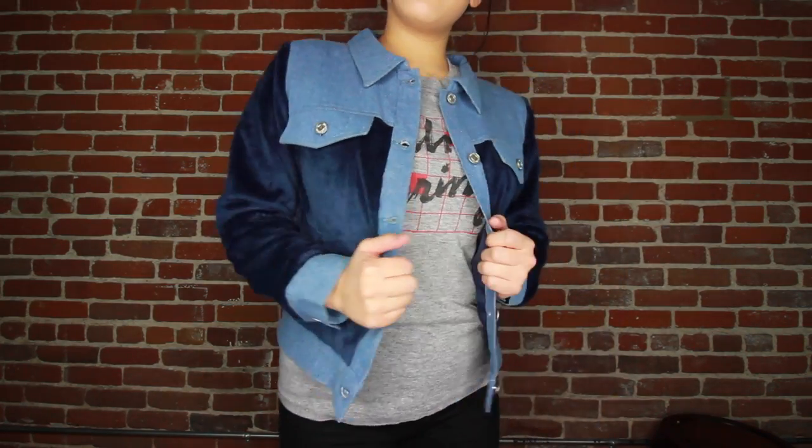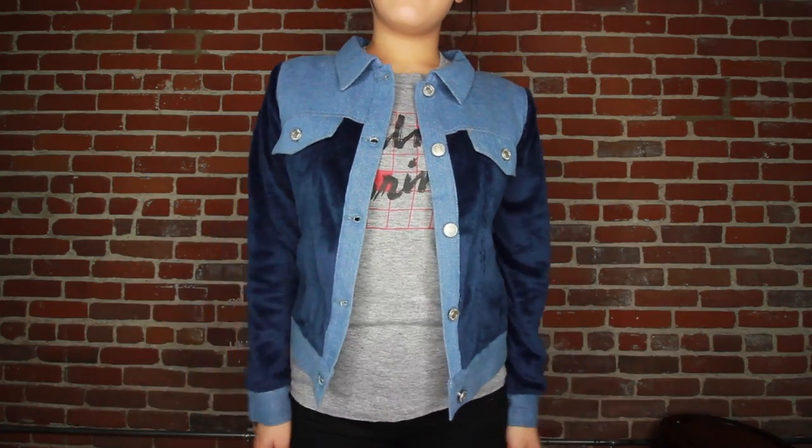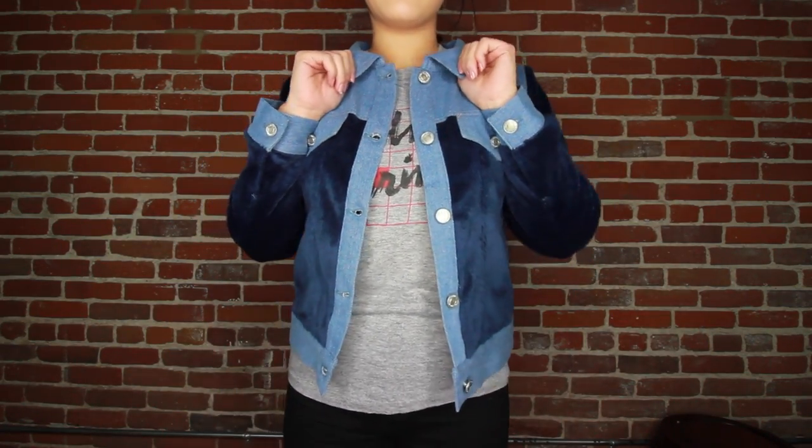This jacket is another thing that I got - it's this kind of denim jacket with super fuzzy sleeves. Definitely a material that Japan was into, because we saw so much of this super, super fluffy material. Really comfortable.